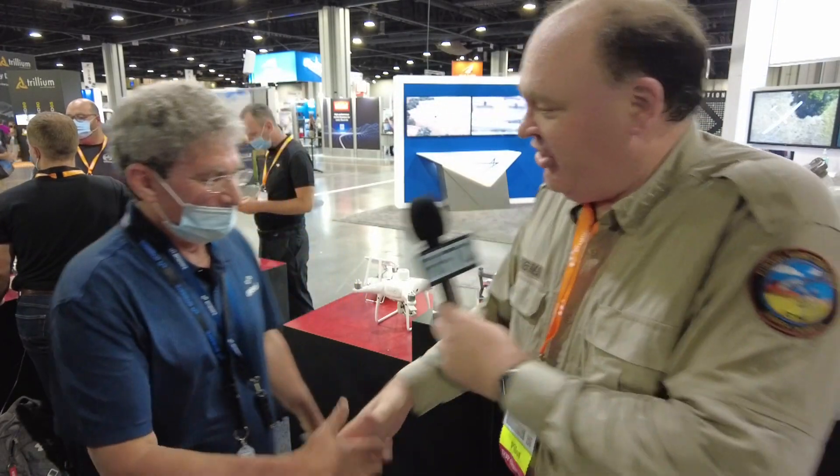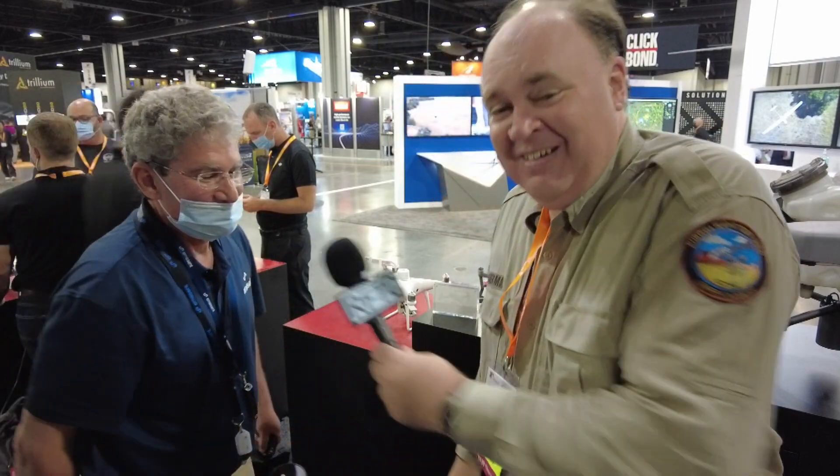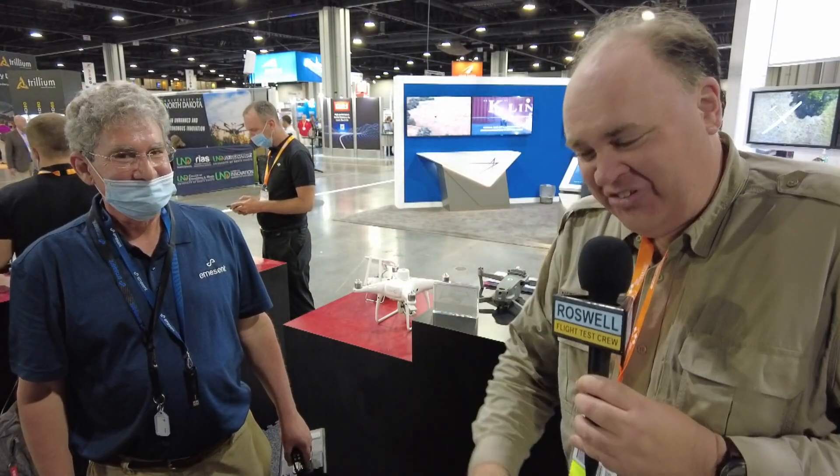Well, Jay, thank you so much. That is intriguing and amazing technology. Thanks for sharing it with us — I really appreciate it. Thank you so much. And from AUVSI Exponential 2021 in Atlanta, Georgia, this is the Roswell Flight Test Crew signing off. Thanks again, Jay. Bye, everyone.